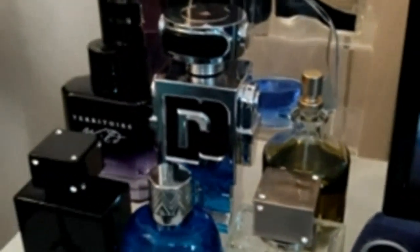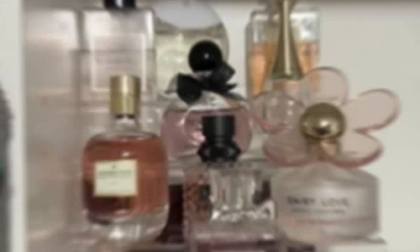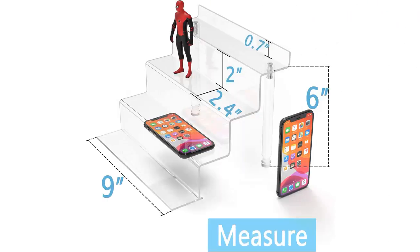First of all, the design of this shelf is sleek and modern, making it a perfect addition to any room's decor. The clear acrylic material gives it a sophisticated look, which allows it to blend seamlessly with any style or color scheme. I have placed it in my living room, and it has become a focal point of attraction.